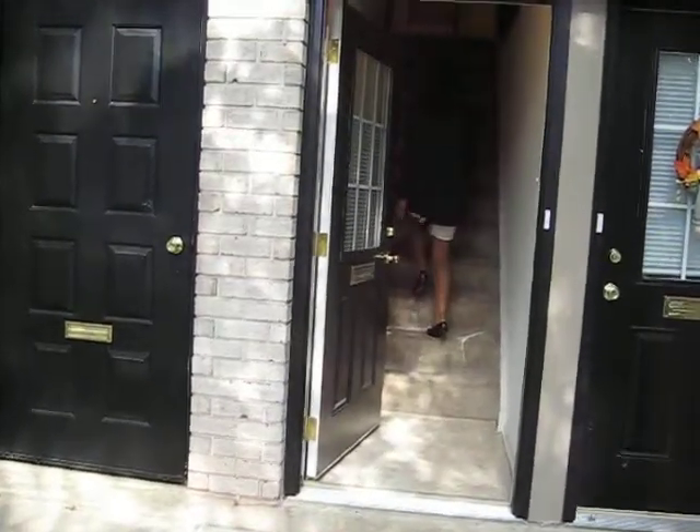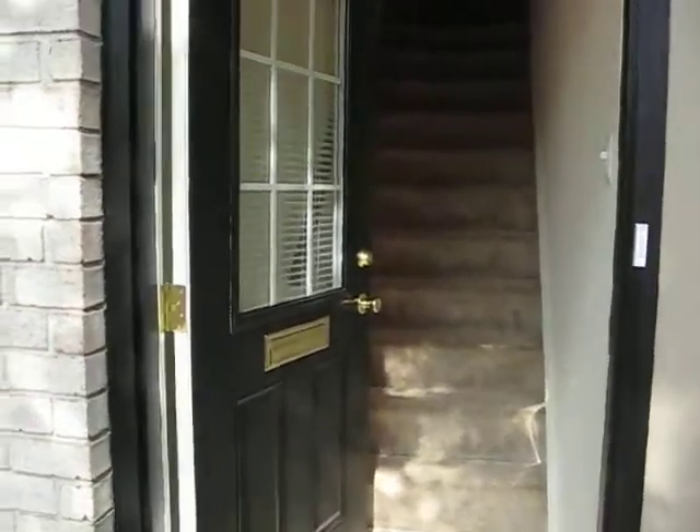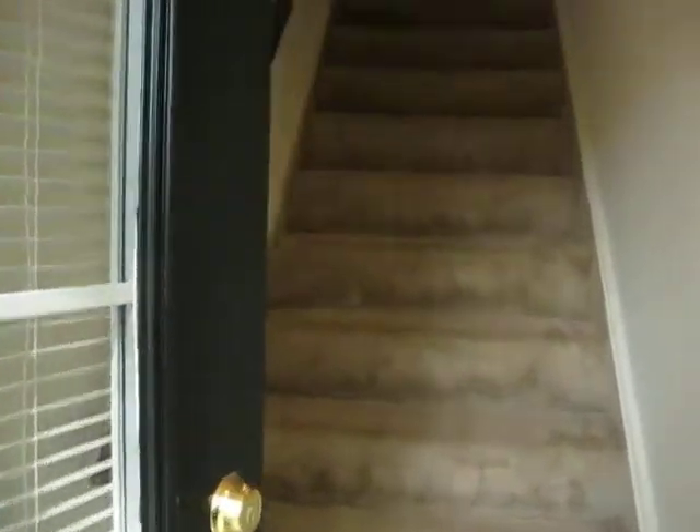Mail delivery comes right to your front door. There's a nice big foyer area and this apartment is going to be on the second floor.